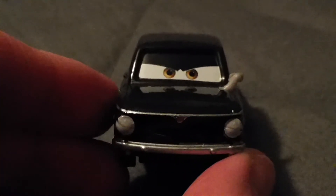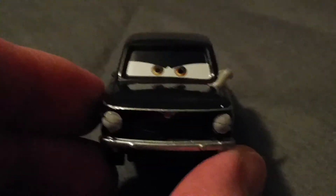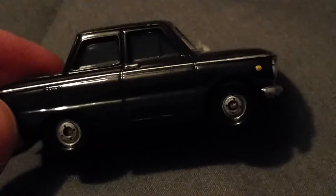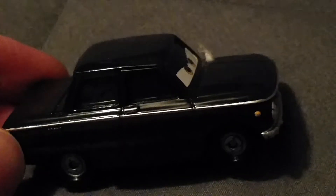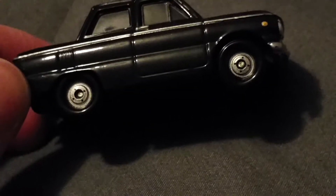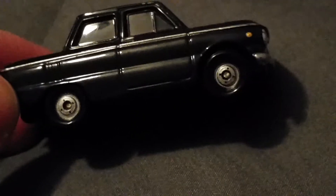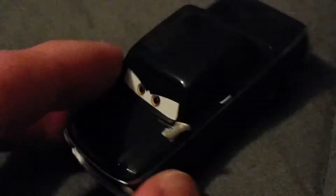Just look how mean he looks — he looks like he's up to no good. I like the details on this car. He is painted entirely black and he has chrome lining pretty much all around him. He even has black tires.